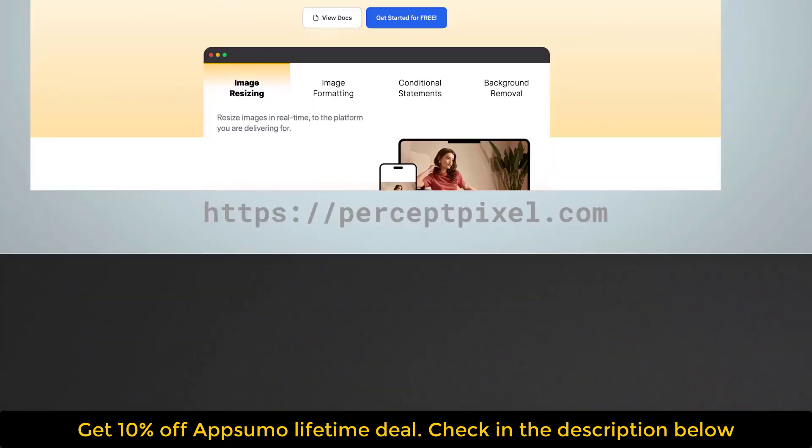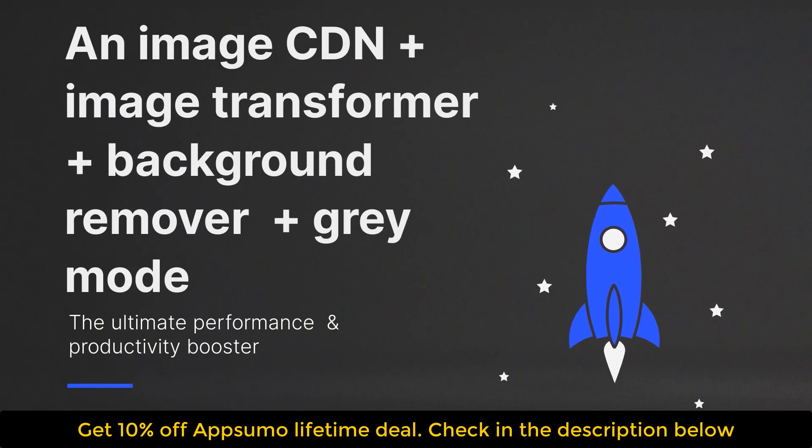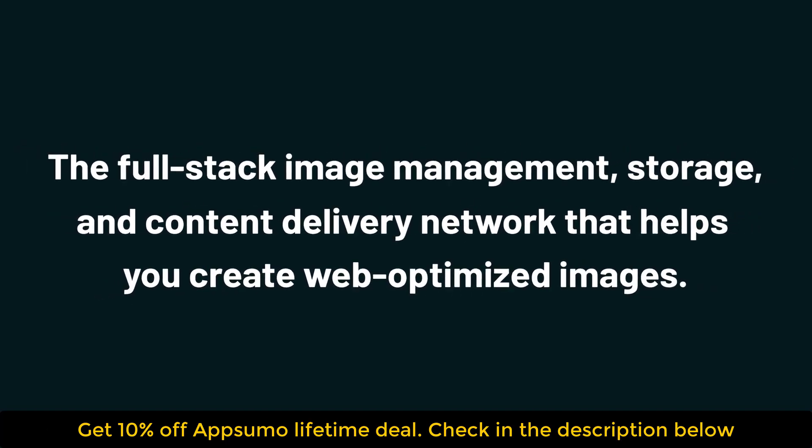Hey guys, it's Dipen from Best Software Deal, the best place to get insane deals on business software. Today we're taking a look at Percept Pixel, the full-stack image management, storage, and content delivery network that helps you create web-optimized images.